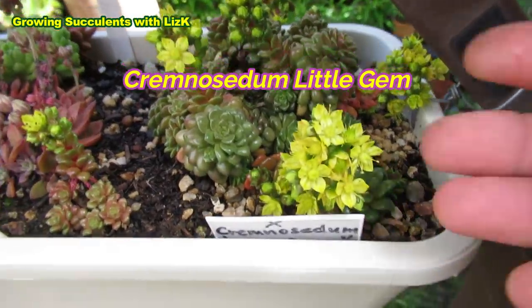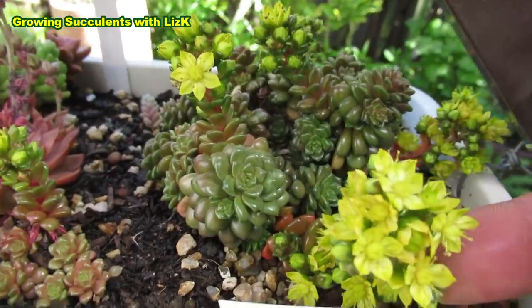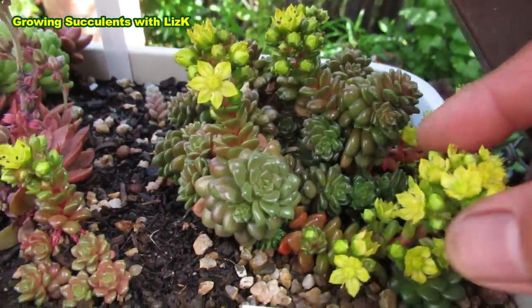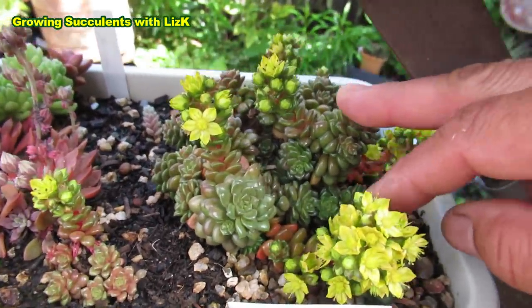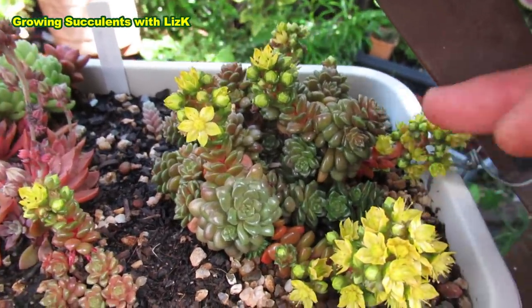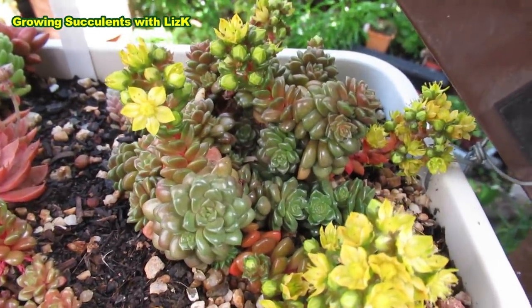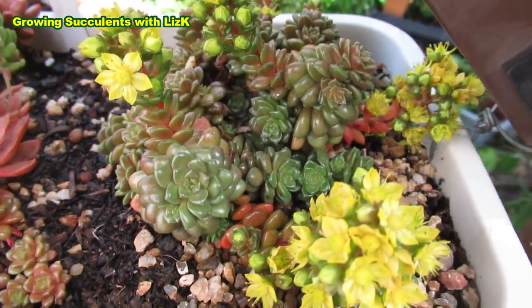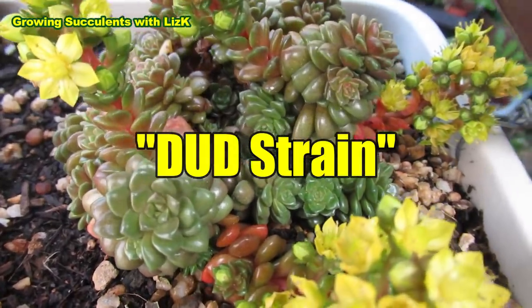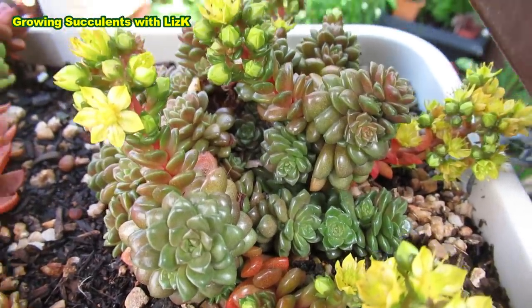Cremnosidum Little Gem is flowering. I've had one of these Cremnosidum for about a couple of years and it is just so slow, so I went and bought another one. This is my second Cremnosidum and it's only about a year old and it's growing fast. So when you find a succulent that's not growing, it's probably time to get another one because you might have a dud strain — a sterile strain, or a strain that won't put out babies.